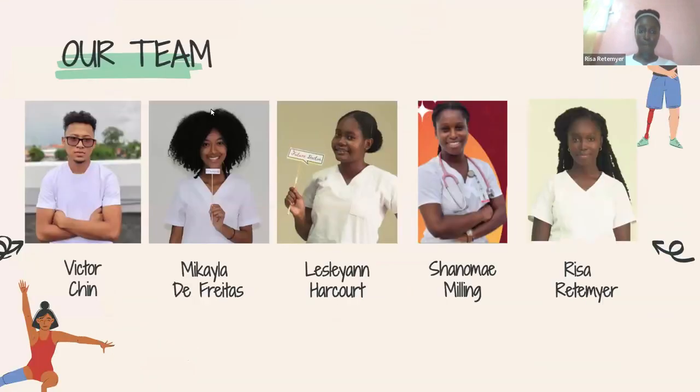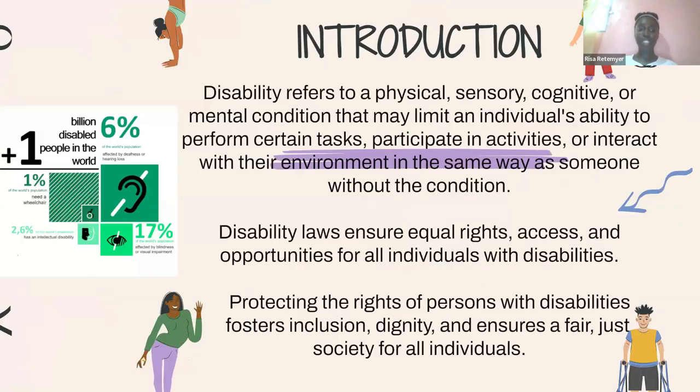These are our team members. Disability refers to a physical, sensory, cognitive, or mental condition that may limit an individual's ability to perform certain tasks, participate in activities, or interact with their environment in the same way as someone without a disability. The WHO has noted that about 60% of the world's population is currently living with a disability. Disability laws are enforced to ensure that persons with disabilities have equal rights, access, and opportunities, and we must protect those persons' rights.